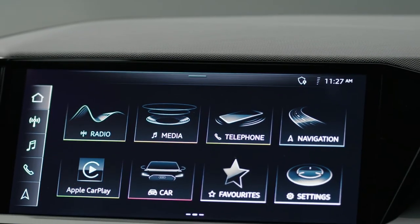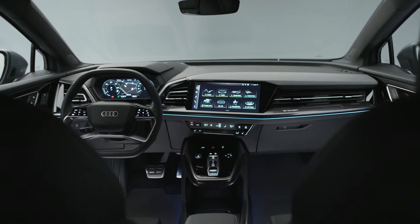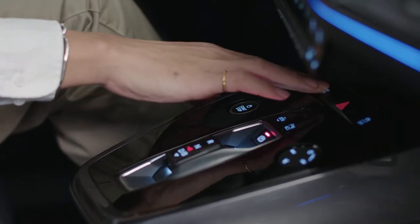Our center touchscreen is the biggest screen Audi has ever made, and the center console we try to make lighter compared to conventional traditional combustion cars.